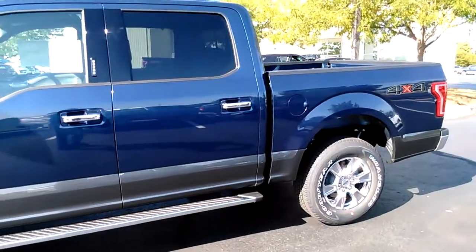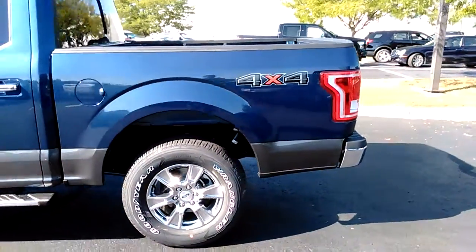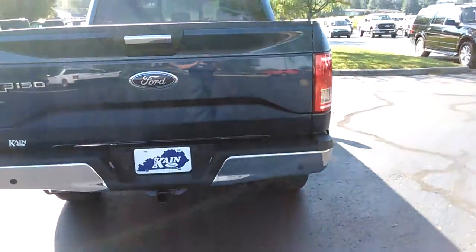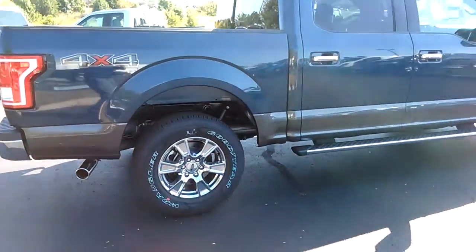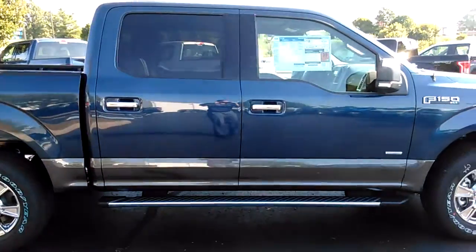This is an XLT and what a gorgeous color this is — blue jean with the magnetic stripe going around the bottom side of it. It's a two-tone paint, reverse sensing, reverse camera. Everybody just loves this color; it's just absolutely gorgeous.